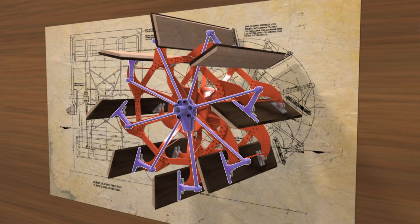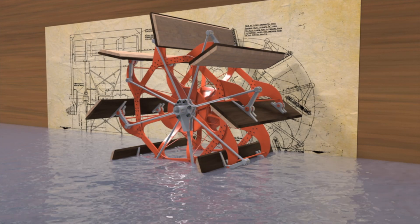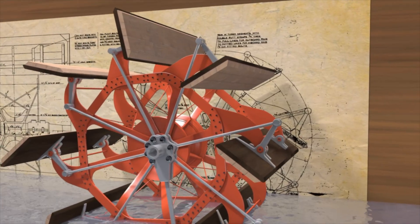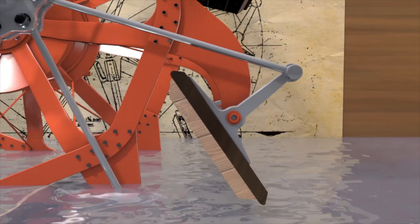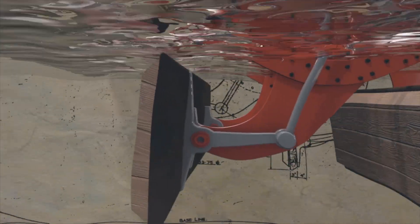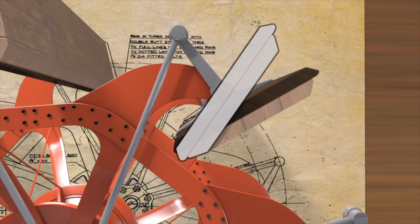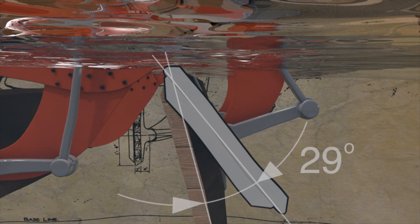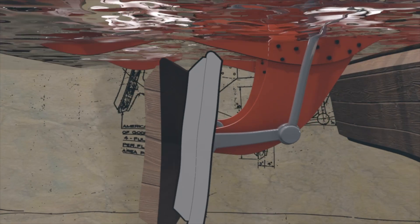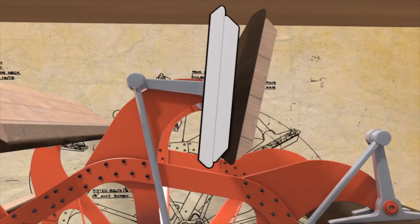The role of the feathering system is to make the paddle wheels more efficient by making sure that they are almost vertical as they enter and leave the water. This reduces friction and maximises their propulsive force. By overlaying a paddle wheel with a feathering system over one without, we can see that the floats are 29 degrees closer to vertical upon entering the water and 21 degrees closer to vertical on exiting than those without feathering.